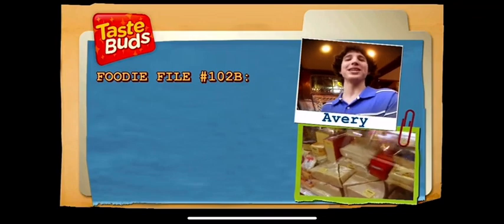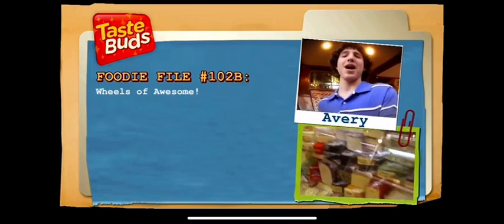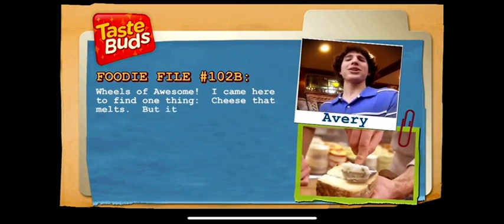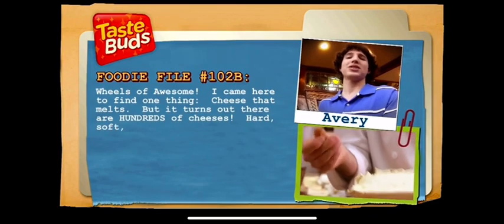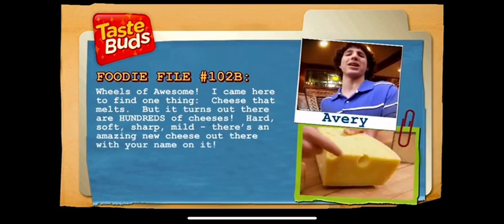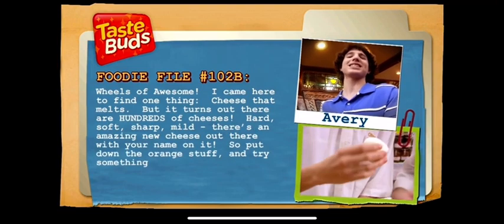Foodie file number 102B: Wheels of awesome. I came here to find one thing — cheese that melts. But it turns out there are hundreds of cheeses: hard, soft, sharp, mild. There's an amazing new cheese out there with your name on it, so put down the orange stuff and try something new.